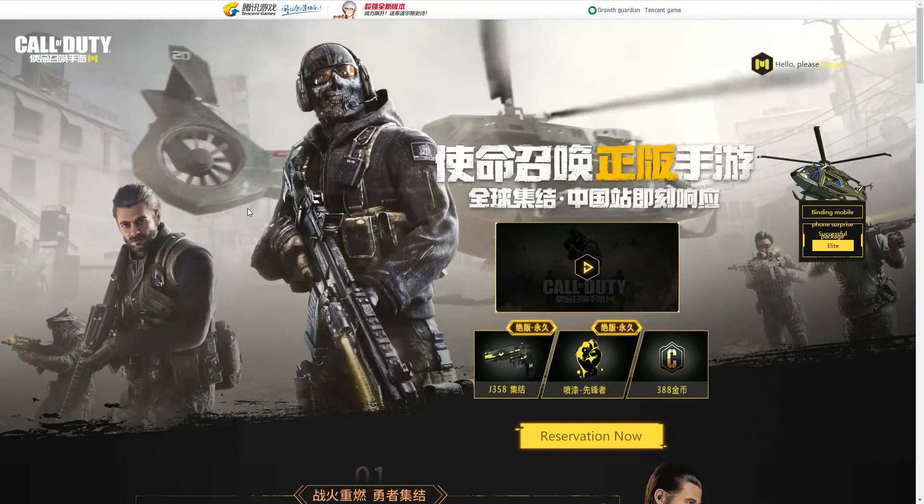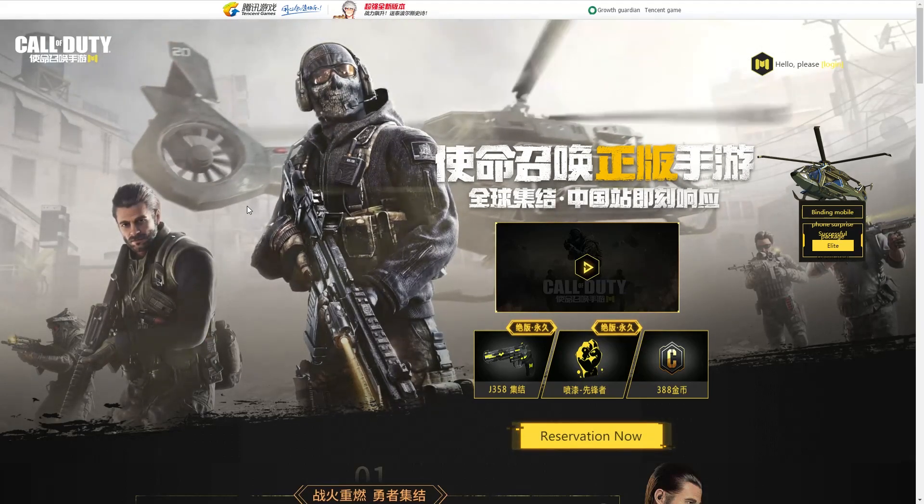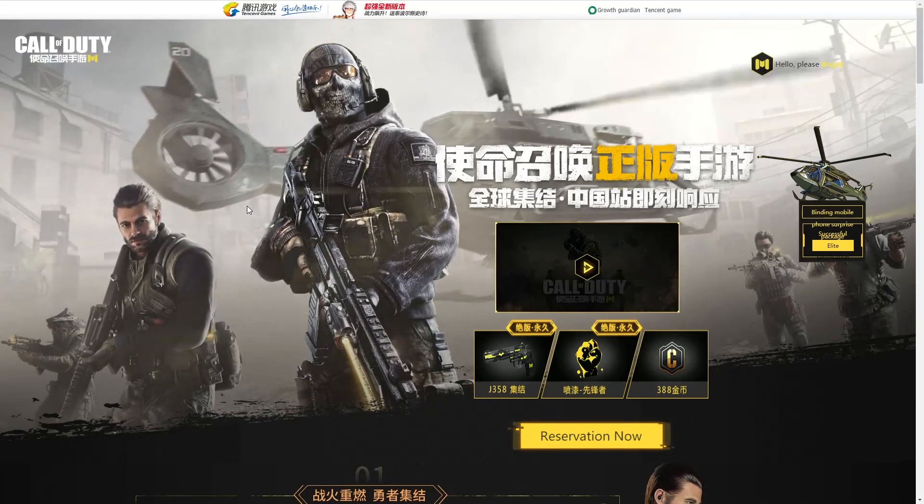So if you guys want the best chance of being able to play the Call of Duty Mobile Beta, then I suggest you do both. All you need to do to sign up for the Call of Duty Mobile Beta on this website is to head to the link in the description of this video.